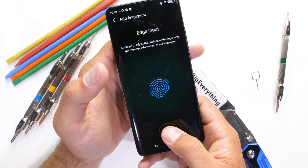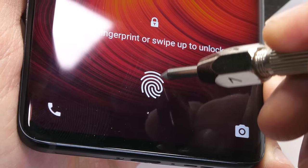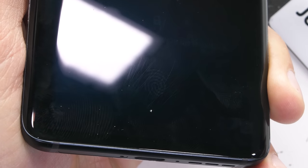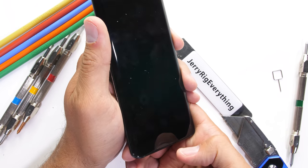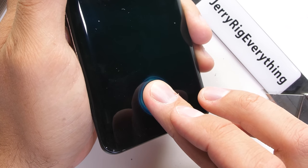This $450 phone does have an underscreen fingerprint scanner. I'll set my fingerprint and then scuff up the surface of the scanner with some level 7 deeper grooves. It's an optical scanner and it does seem to work every time, even with the damage in place. And it does not work with my other unscanned fingers, so that's pretty good.